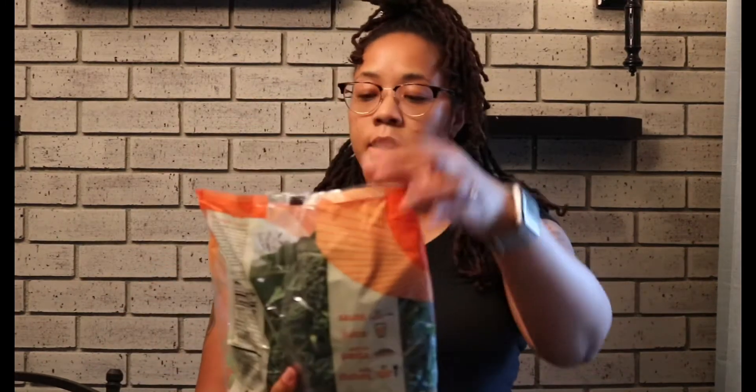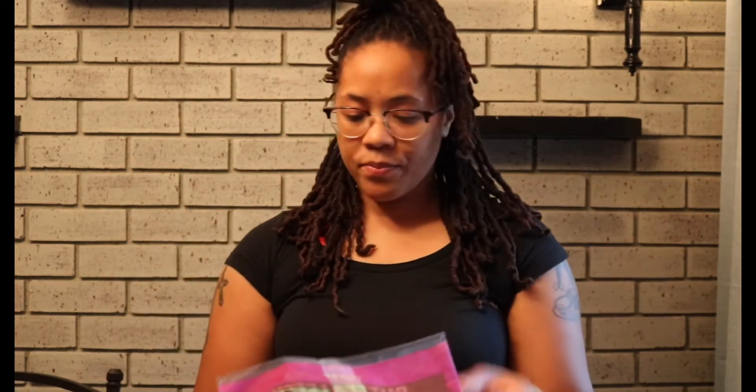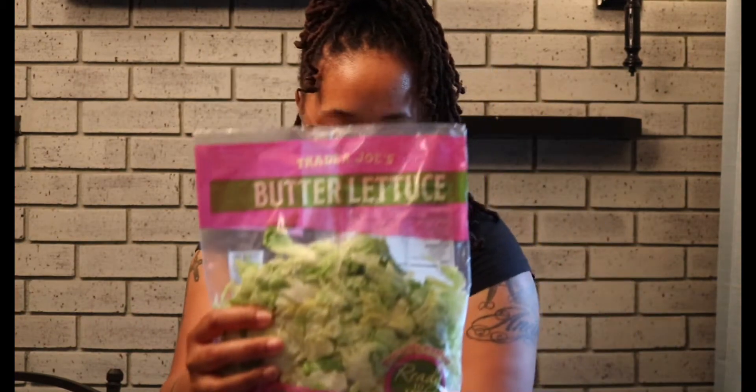First thing is the organic kale — perfect for smoothies. You can add it to pasta, I add it to the side of things, I add it to my little chicken bowls, shrimp bowls, whatever. It's bomb and I love kale. It was like three dollars or something. I should have had the receipt so I could tell y'all the prices.